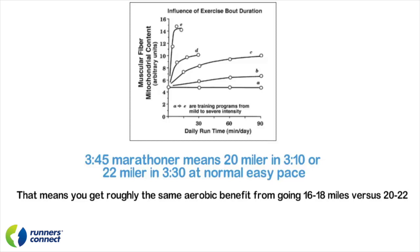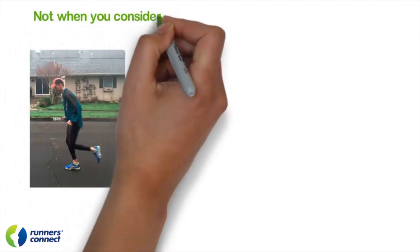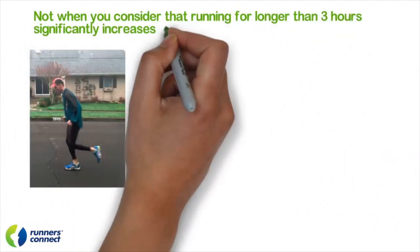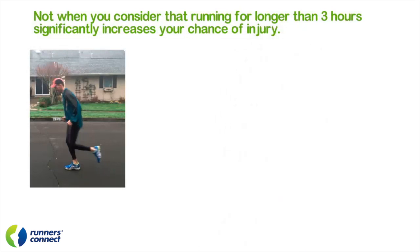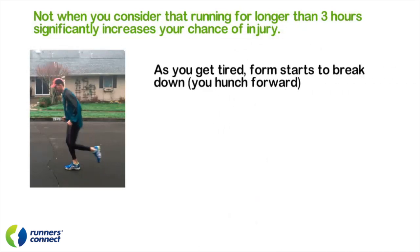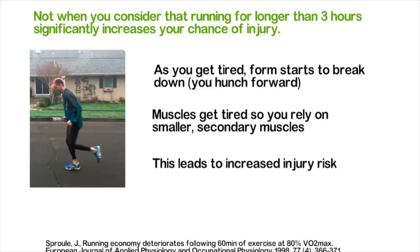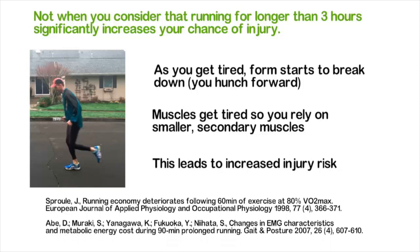Now you may say: even if there is a slight benefit, isn't it worth it to go 20 to 22? I don't think so, because when you consider the fact that the longer you run, you significantly increase your chance of injury. Your form begins to break down, your major muscles become weak and susceptible to injury, and overuse injuries begin to take their toll. Research has shown it — not only are aerobic benefits diminished while injury risk rises.